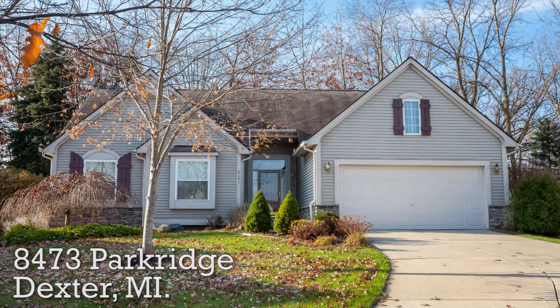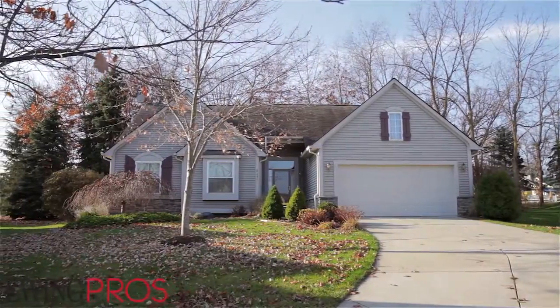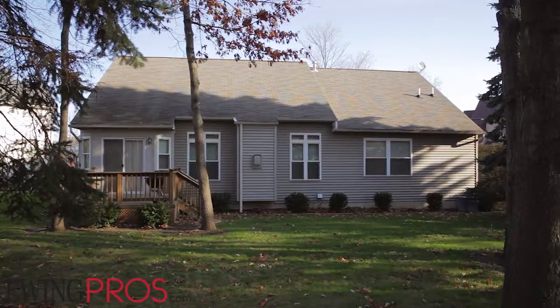Welcome to 8473 Park Ridge, located just north of the village of Dexter, within walking distance of downtown, shopping on Main Street, picturesque Mill Creek Park, and the border-to-border trail connecting the village to the nearby metro park system.